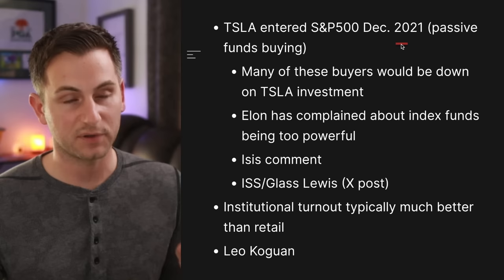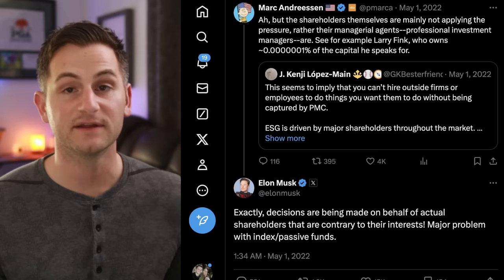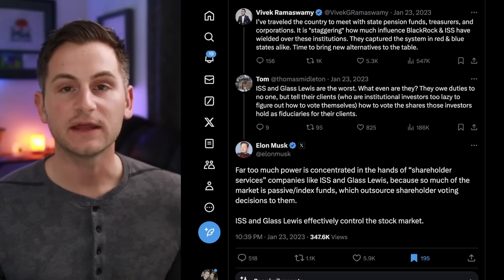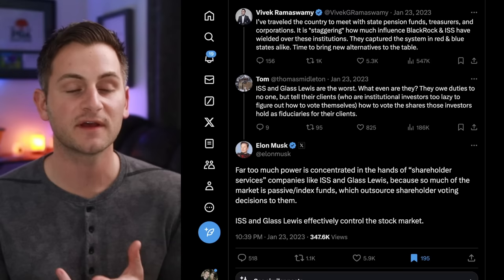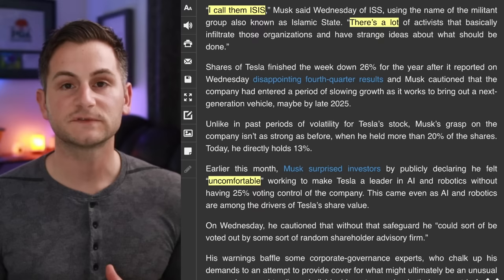It's also been pretty obvious that as Tesla's investor base has grown over the past years, so has the negative sentiment toward Elon. Tesla entered the S&P 500 in December of 2021, so there are now many passive index funds buying Tesla. Elon has said decisions are being made on behalf of actual shareholders that are contrary to their interests — a major problem with index and passive funds. He was talking about companies like Glass Lewis and ISS, Institutional Shareholder Services, that make recommendations to passive funds on how they should vote. Elon said far too much power is concentrated in the hands of shareholder services companies like ISS and Glass Lewis because so much of the market is passive index funds which outsource shareholder voting decisions to them.